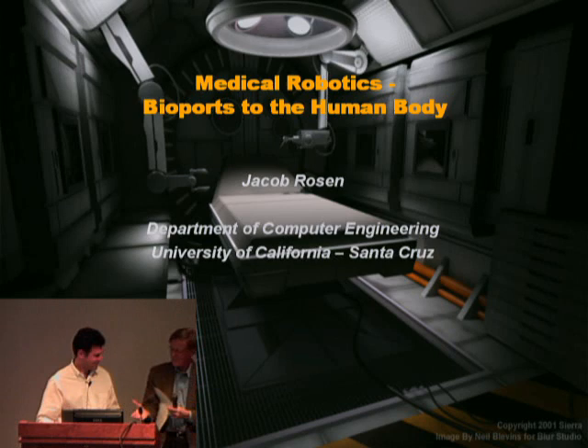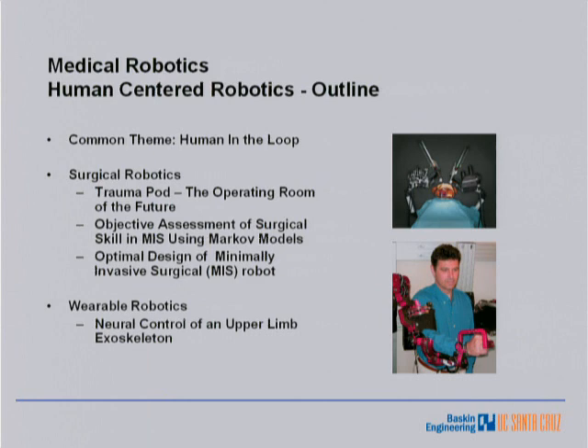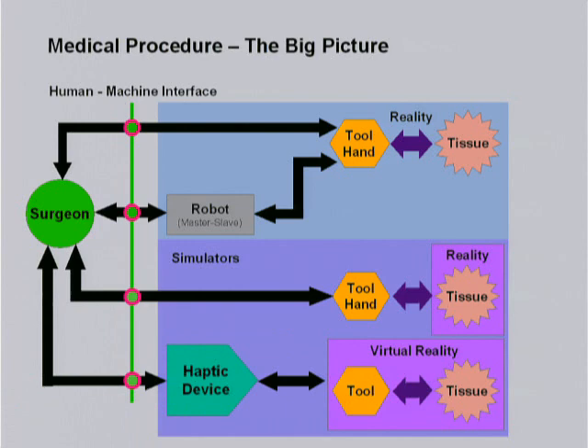Thank you very much. So, I'll try to tell you two stories today, and the common element to these stories is us, essentially. One of them is a surgical robot, and we have people on both sides — one is a patient, and another one is a surgeon. The other story is about wearable robots, meaning a robot that you can wear on your body and do many, many things with it. The topic is robotics, but the common element is the human body, or human being. So, let's look at the big picture of surgical robotics.